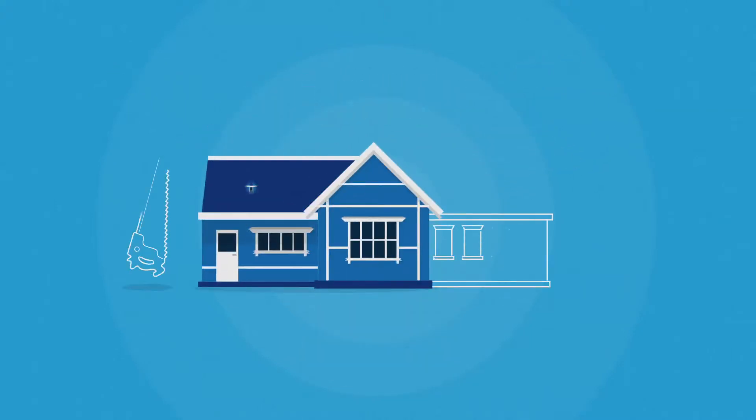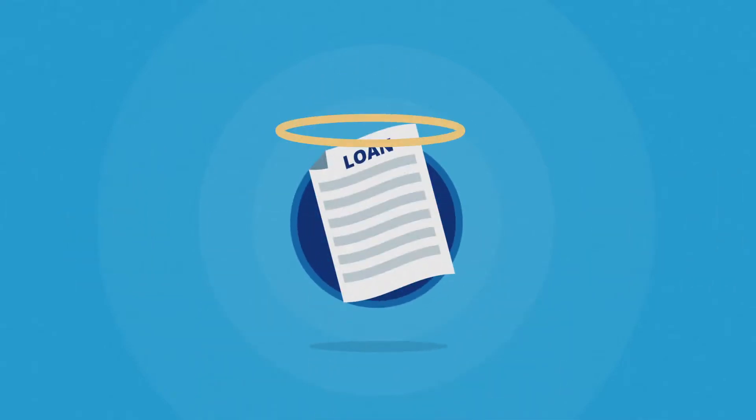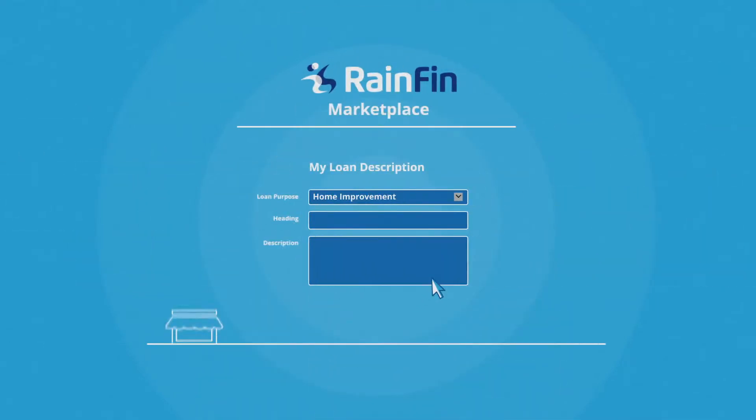He's planning to make alterations to his house and needs the best-priced loan he can get. So Dave lists his loan requirements on the Rainfin Marketplace.